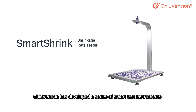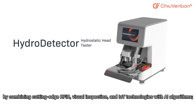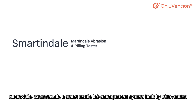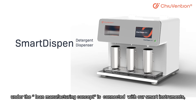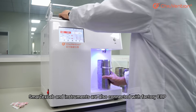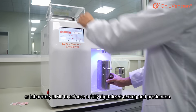Designed in Germany, Chuvention has developed a series of SmartTax instruments by combining cutting-edge RFID, visual inspection, and IoT technology with VR algorithms. Meanwhile, SmartTaxLab, a smart textile lab management system built by Chuvention under the LIMS manufacturing concept, is connected with our smart instruments, thus forming a real smart laboratory with IoT technology. SmartTaxLab and instruments are also connected with factory ERP or laboratory LIMS, to achieve a fully digitalized testing and production.